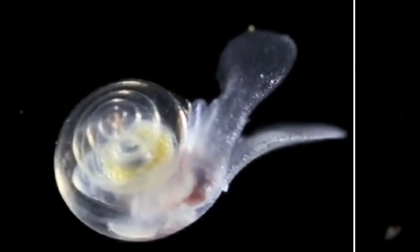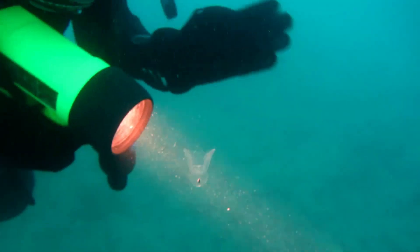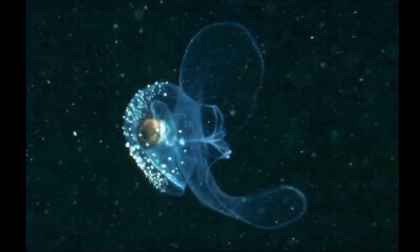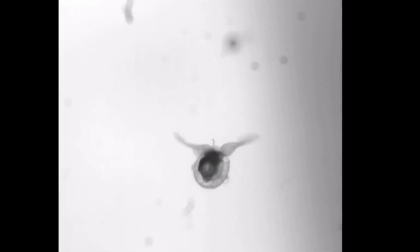Sea butterflies are tiny, free-swimming sea snails that live in the water column all around the world, from polar to tropical ocean waters. Most are less than a half inch long and live in the upper 500 feet of the ocean. The large, muscular foot that bottom-dwelling snails use for walking is modified to have two wing-like lobes. They use these wings to swim gracefully upside down through the water.